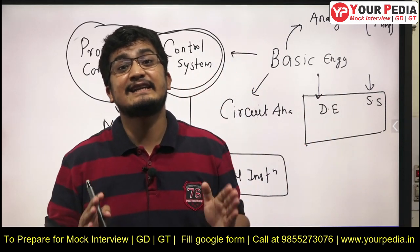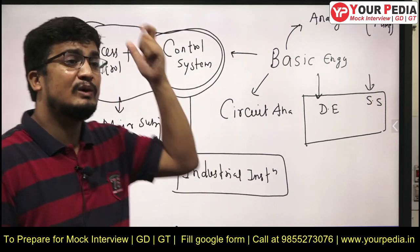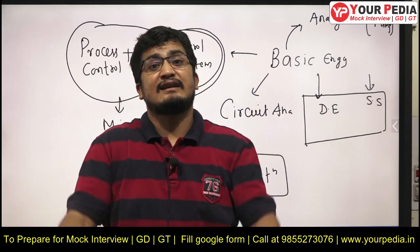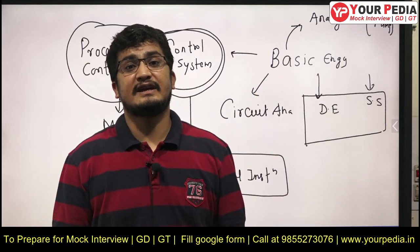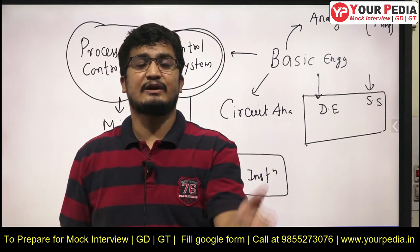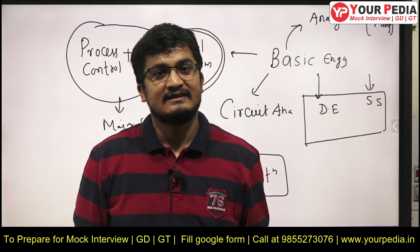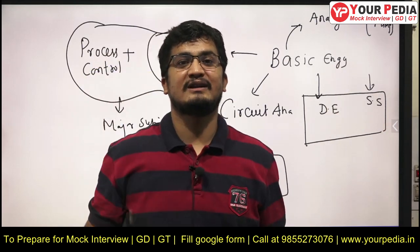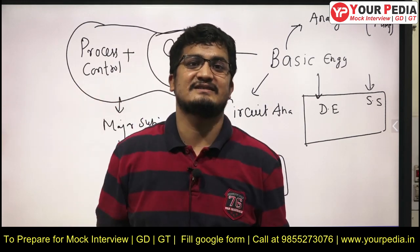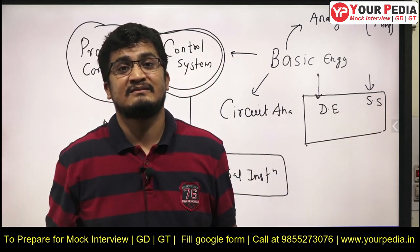For process control and control system, prepare in a practical sense. They can ask general questions like: we want to control the temperature inside a house at 20 degrees Celsius — draw a control system, tell the plant, setpoint, and variables. They can ask you to draw any position control system. Prepare in that direction, along with what you have already prepared for the written exam.